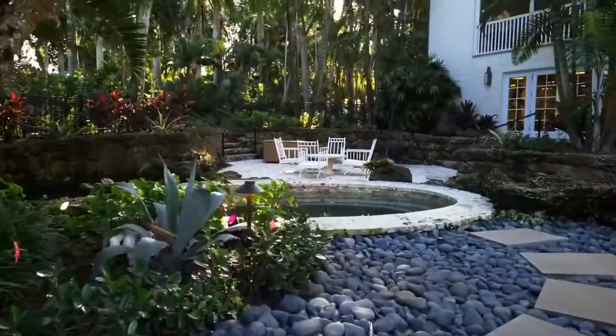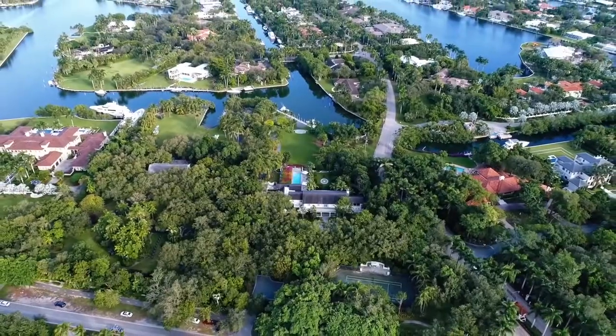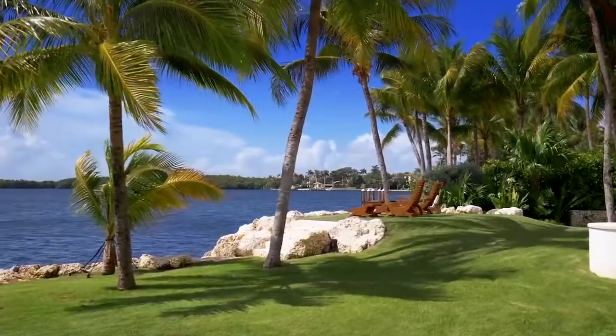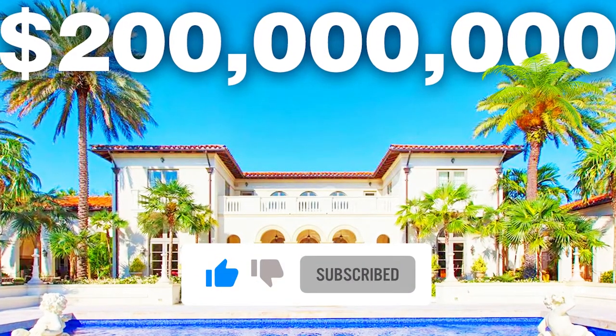So what do you think of this look at the expensive homes of Miami? Which ones are you in awe of just thinking about them? Which ones would you love to stay in for a night? Do you know another expensive place to live in Miami? Let us know in the comments below, be sure to subscribe, and we'll see you next time on the channel.